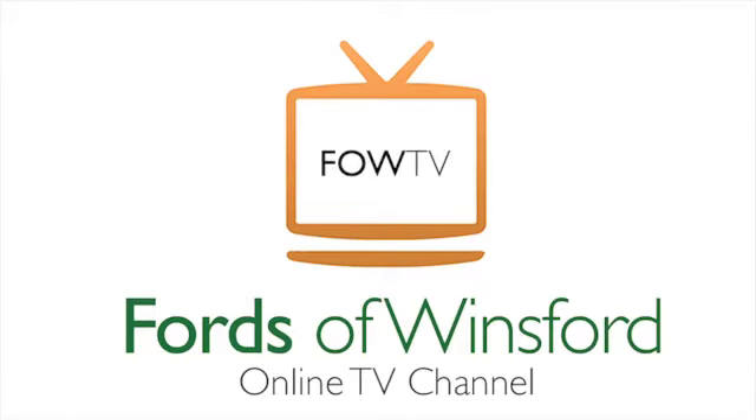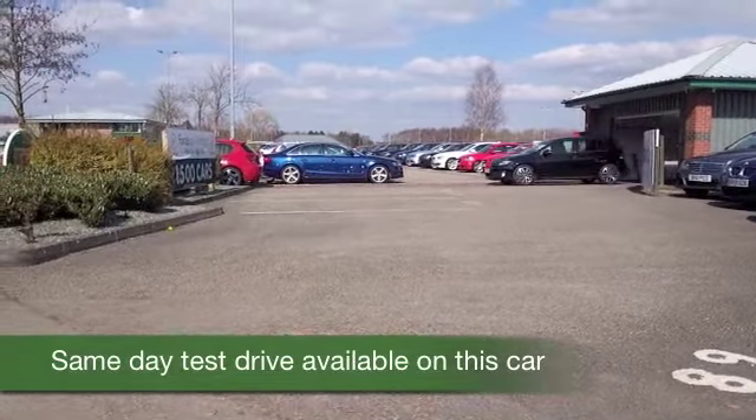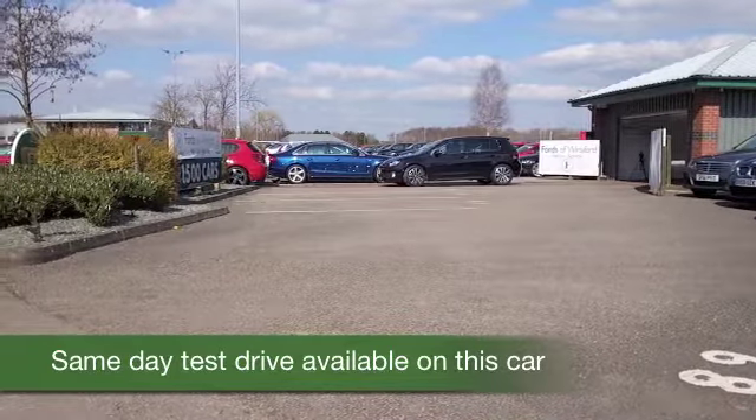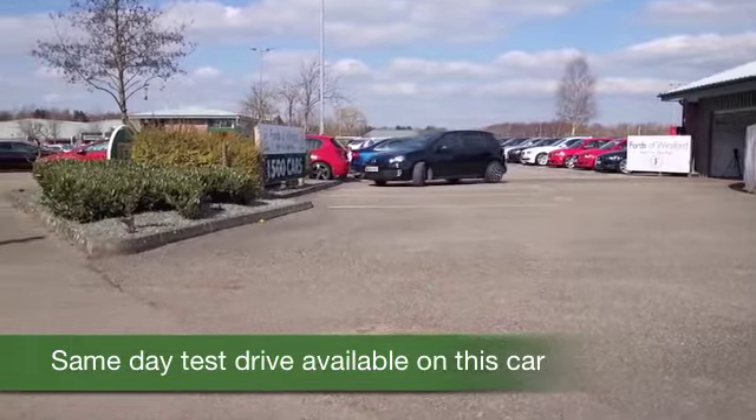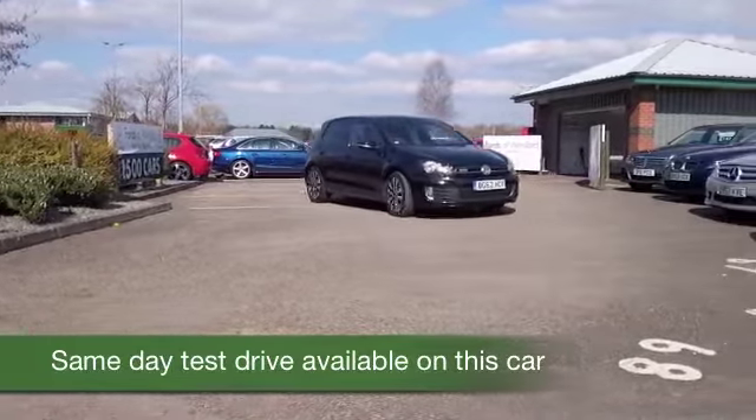We've got about 1,500 cars on site at the moment. Here's one that stands out, looking superb in its black coachwork — a Golf 2.0-litre TDI GTD, looking superb inside and out.